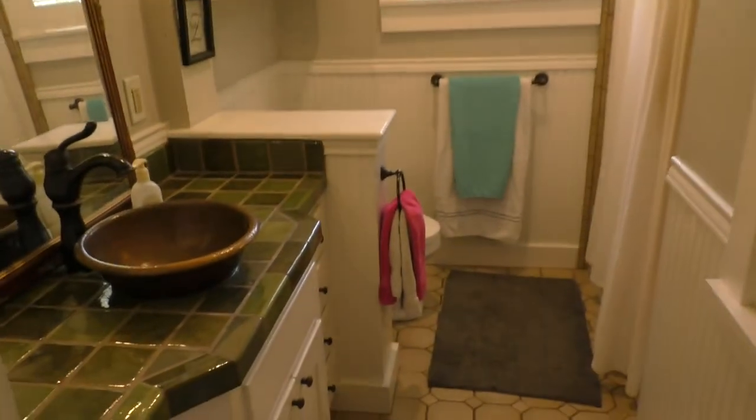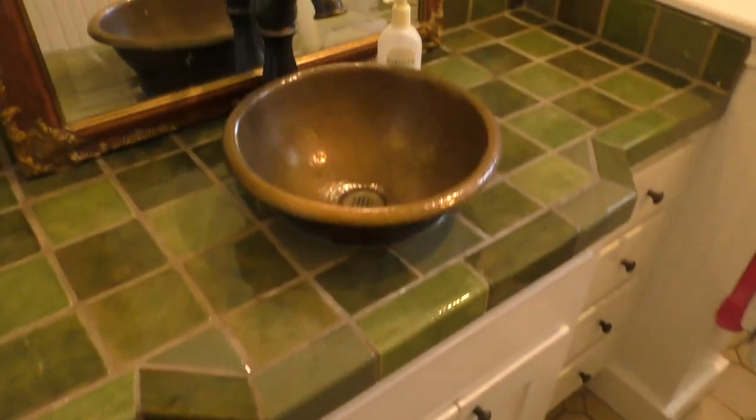The second bath is just here at the end of the hallway for these other two rooms to use. Tile floor, tile countertop, and tub-shower combo.